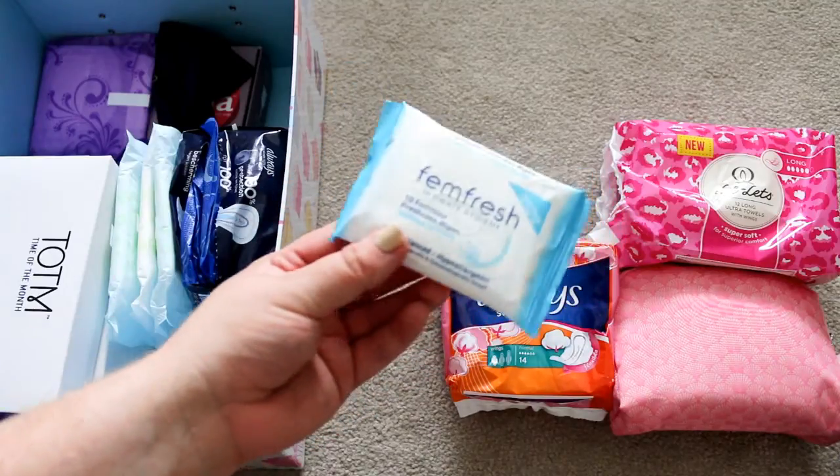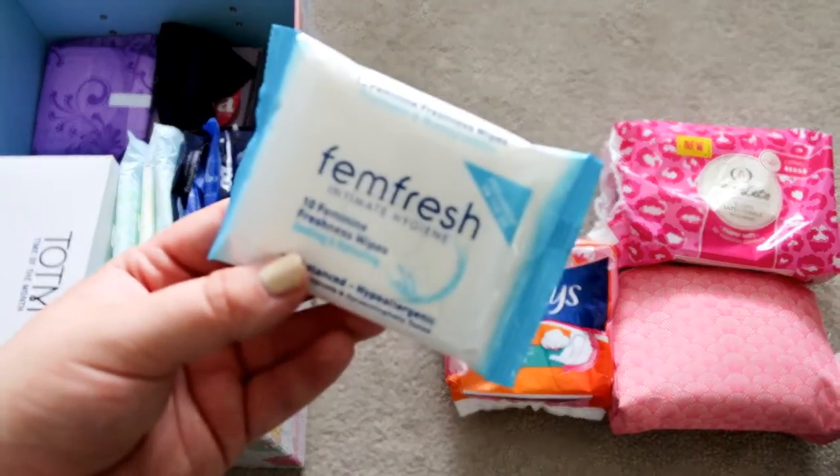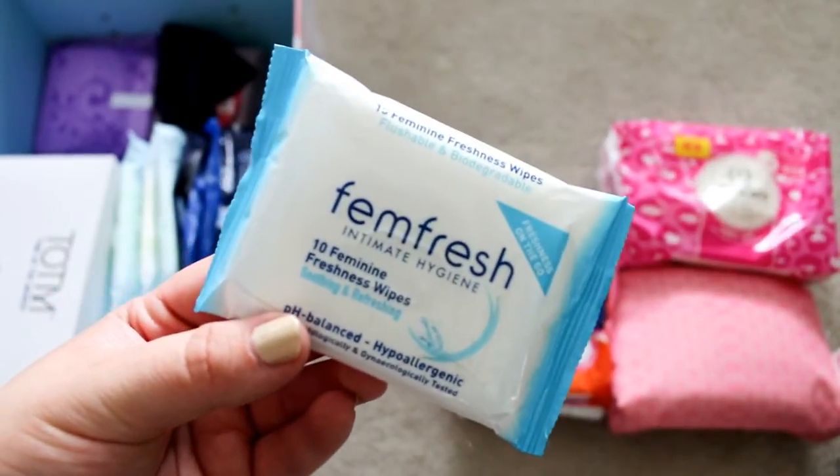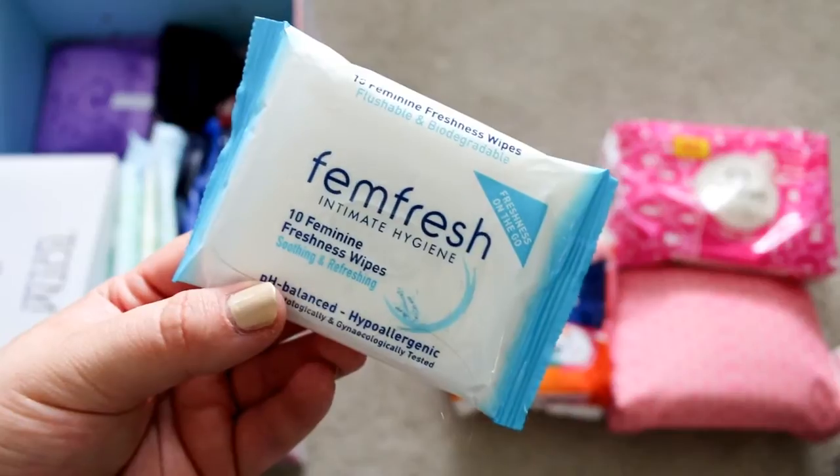I have a spare pack of FemFresh wipes. I like these for my going-out period kits for freshening up, and I usually buy a couple of packs at a time when they are on special offer.